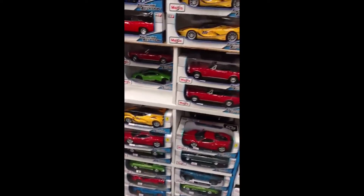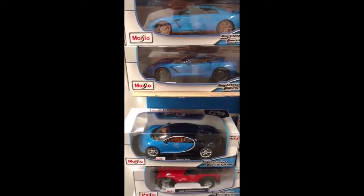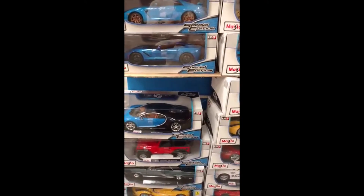Check it out for sure. Thank you so much for watching — please like, share, and subscribe. I do model car videos, Bible videos, and live streams on Saturdays. Thank you so much for watching, and until next time.